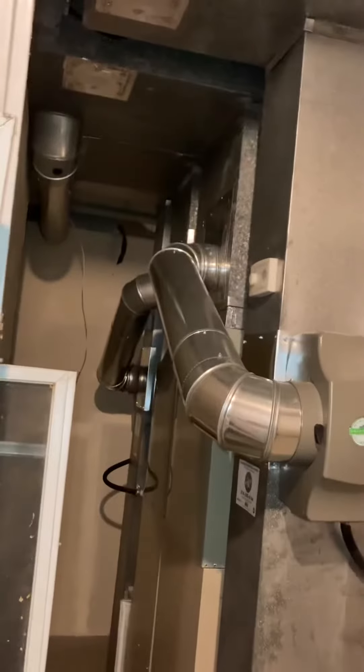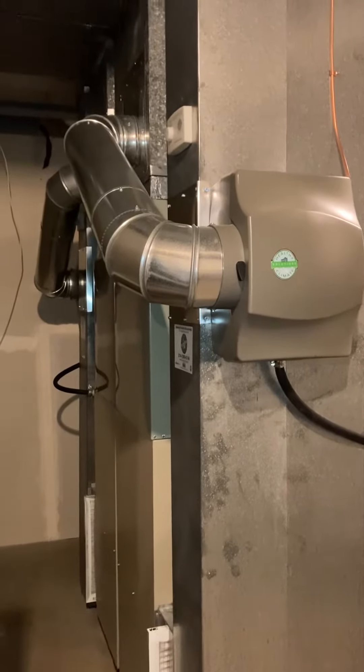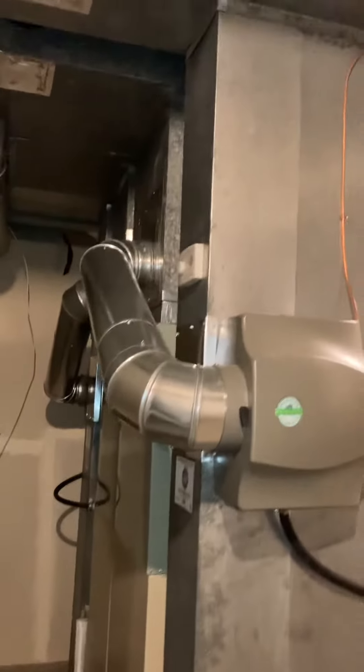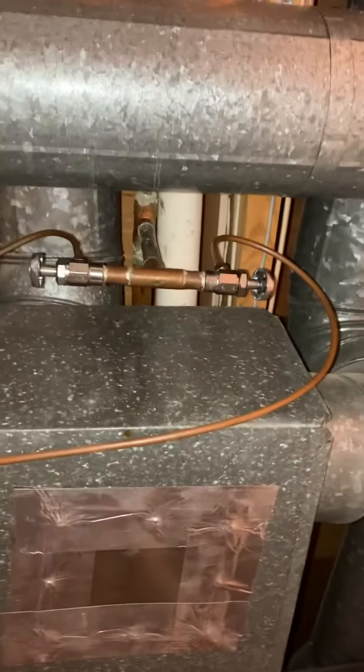The humidifier is currently working. If we keep the humidifier I'll keep the return drop, or if we're updating I'll do a new return drop at the same time. The humidifier has been connected right — we may have done that when we updated the water heater. They've got the correct shut-off.